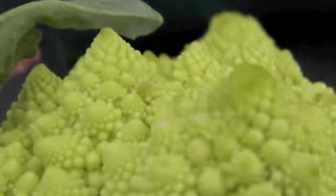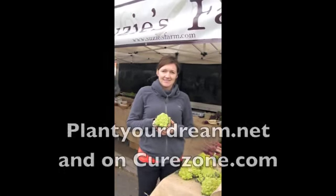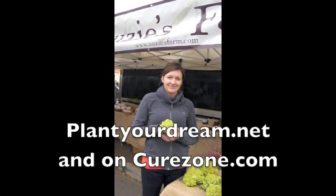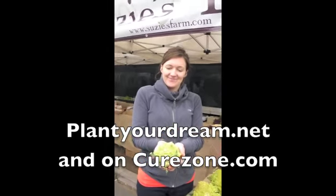Do you think we could come up with something better than that? Hi, this is Leslie Goldman for the Plant Your Dream Vlog, looking at what's new from Susie's. This is Jenna. Jenna, look at that — I never saw anything like that in the entire world. What is it? Isn't it beautiful?